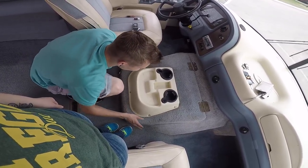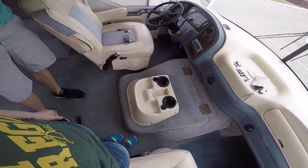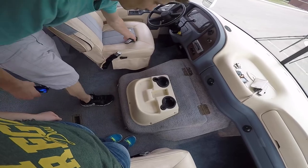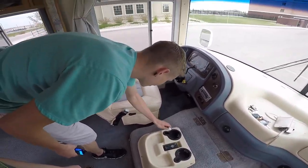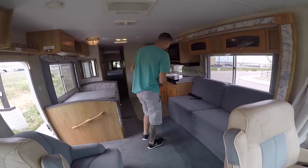Significant UV fading pretty much everywhere — this thing was left out in the sun for a while. Which is honestly great for us. We like that. The worse it looks, the better.